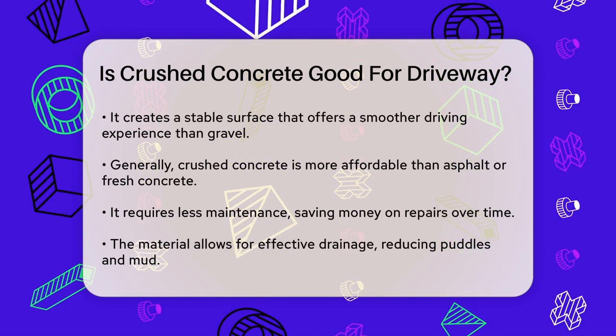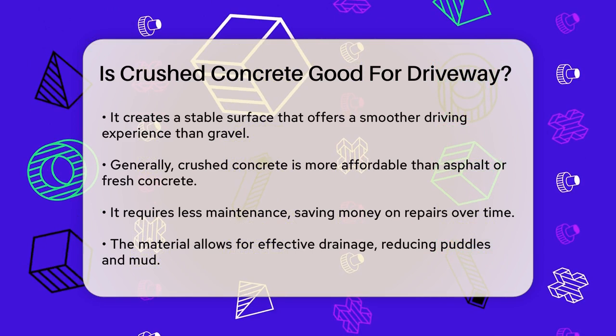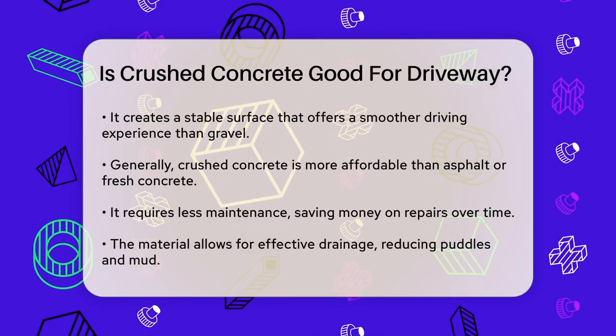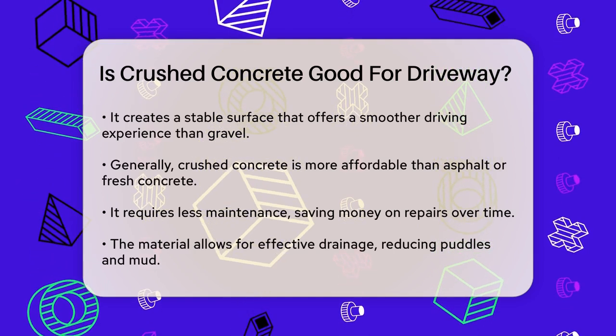However, there are some downsides to consider. Unstabilized crushed concrete can behave like loose gravel, spreading and thinning easily, which can lead to uneven surfaces and bare spots. It also generates dust, which can be a nuisance, especially for your vehicles and home.